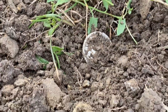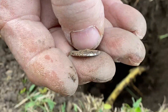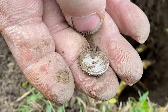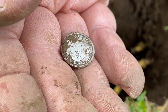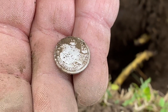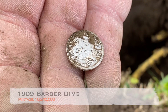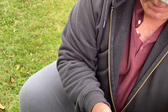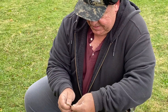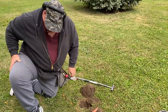You want to do the reveal? It's going to be a Barber dime. 1809. Very nice. Congrats, man. I couldn't even walk away from that Barber dime.